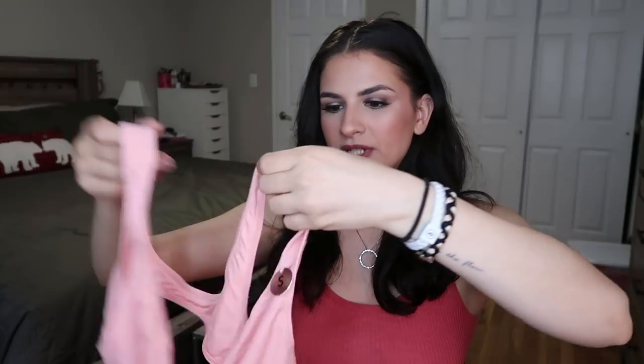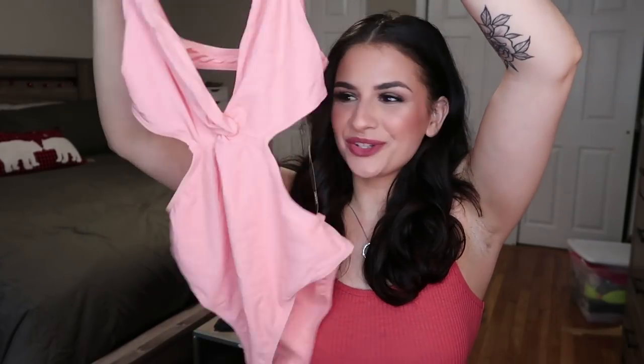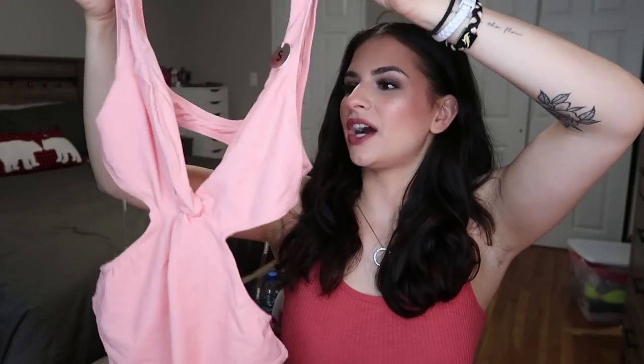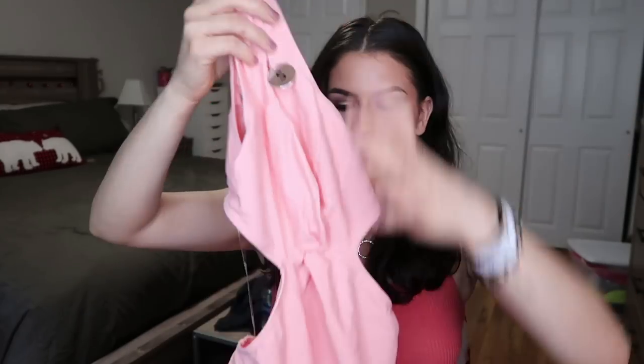This one is from Forever 21 — it's a really pretty peach one-piece that still has its tag on it. It's got a huge cutout, the entire back is open, the sides are open, and it's got a cute little knot in the center. It obviously shows a lot of skin but the coloring is really pretty and it'll look better with a nicer tan.